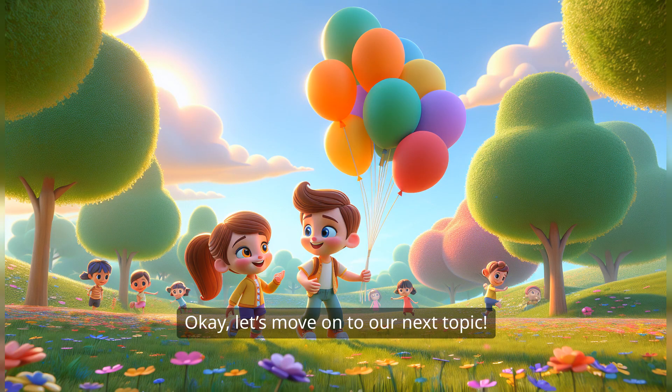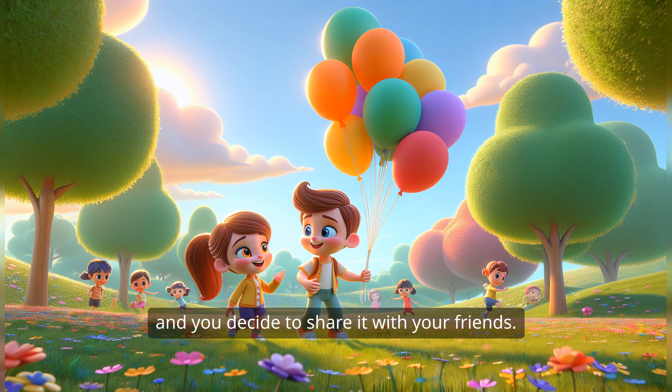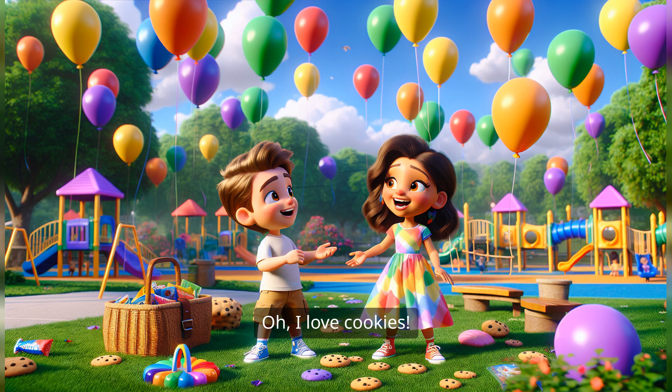Let's move on to our next topic. How about we talk about subtraction? Subtraction is like taking away. It's kind of like when you have a big cookie and you decide to share it with your friends. I love cookies!